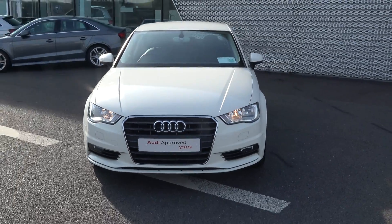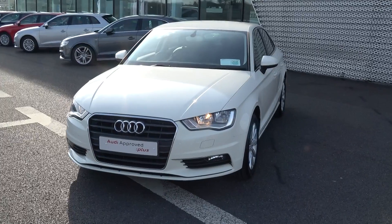Moving on, we have the daytime running lights and just below there your rectangular front fogs, and your lower front bumper for additional safety.